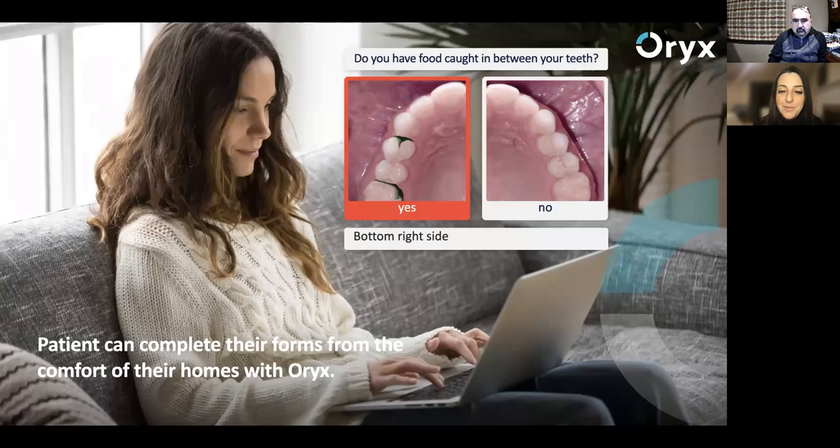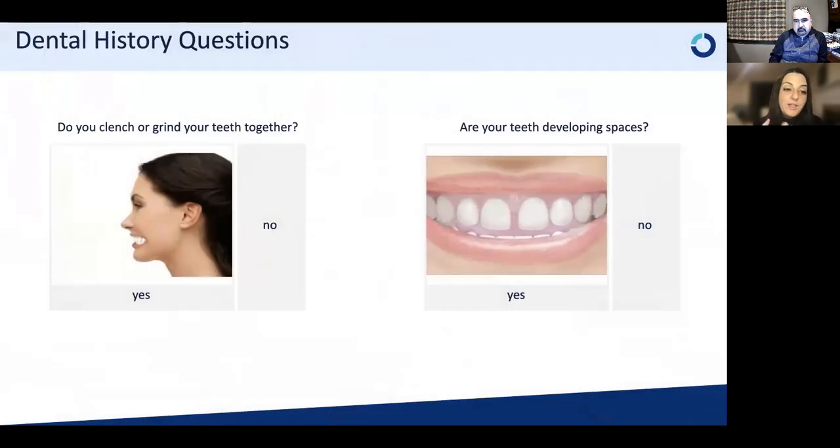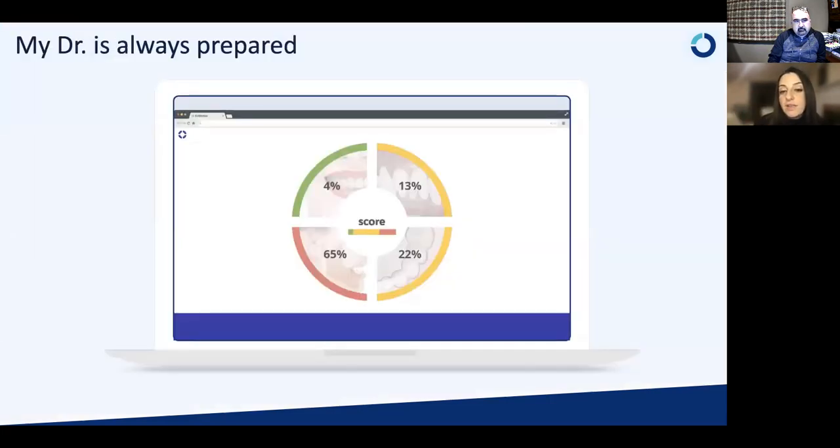The patient forms are very engaging — patients really like completing them. If they don't know what grinding is, they see someone grinding and they get it. We surveyed patients after completing the forms and they said they thought the dentist was more technologically advanced and they trusted that dentist more — and that's before setting foot in the practice. It takes about 10 to 15 minutes to complete the forms, and patients finish and get a score in four different areas: their gums, their teeth, their bite and jaw joint, and their smile.